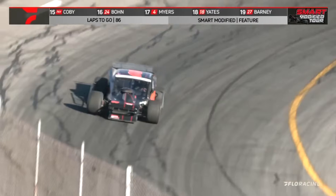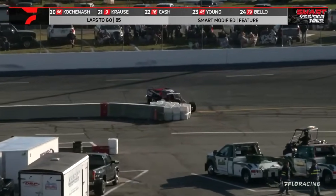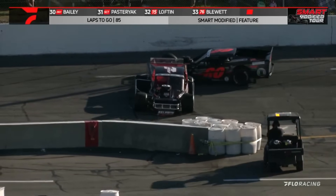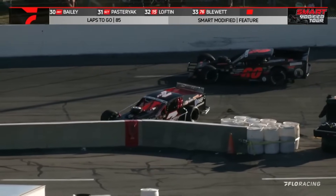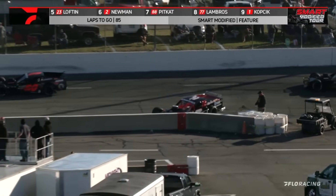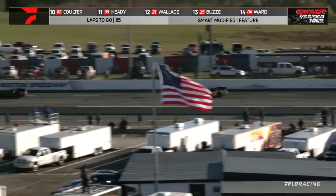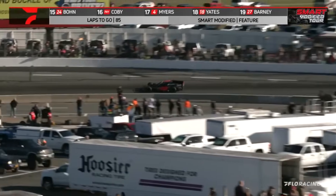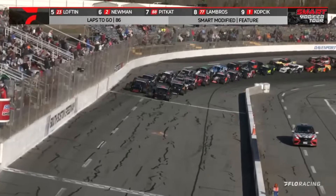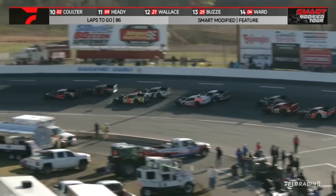We have a spin. Doug Coby goes around in turn number two — caution flag for the second time. Very slight impact. He backed up right into Matt Hirschman, the leader, gets run into by the number seven NY of Doug Coby. Now you've got to ask: did Coby's rear bumper hit the left front and maybe alter the suspension on Matt Hirschman's car? The plot thickens here at South Boston Speedway. Hirschman and Crum once again. Watch Hirschman — he gets the jump there. That's exactly what happened last time.